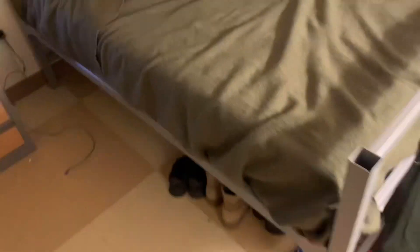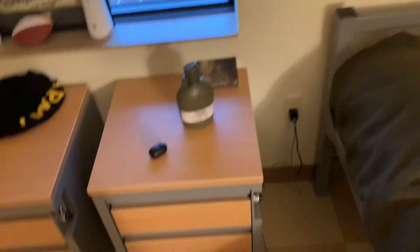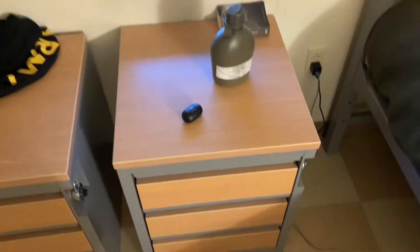Here's your bed — it's not made super well right now — and then you got your drawer, you can lock it up at night and keep some of your other personal items in there. Pretty much it, it's pretty simple. But yeah, that's where I'm living the next few months.